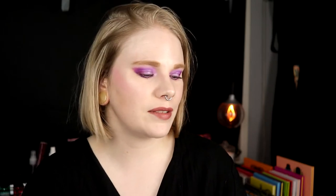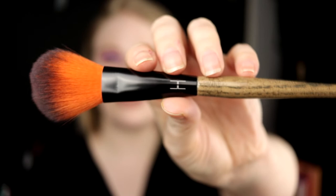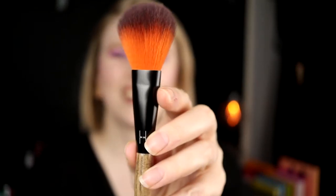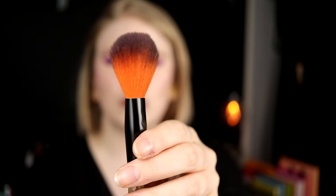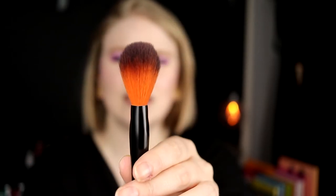The blush brush I would definitely keep is from Linda Hallberg — this is the 310. I love how her brushes look. I love that the bristles aren't white because white bristles show dirt easily. This brush is technically supposed to be a powder brush but it's too small for that for me. It's really great for blush because it's fluffy but flat, and that shape works with all my blushes.